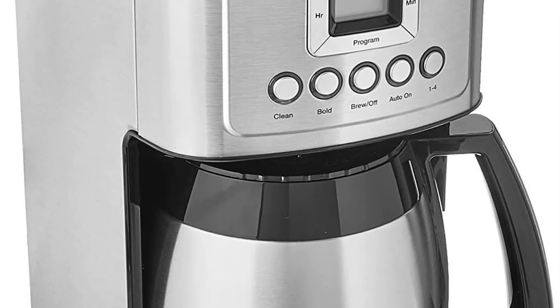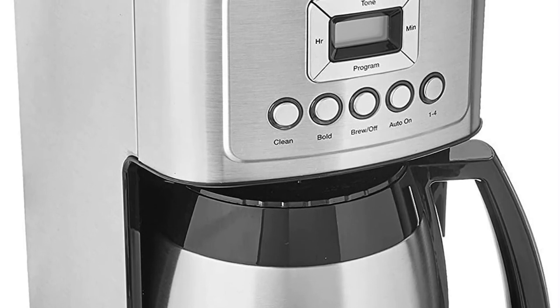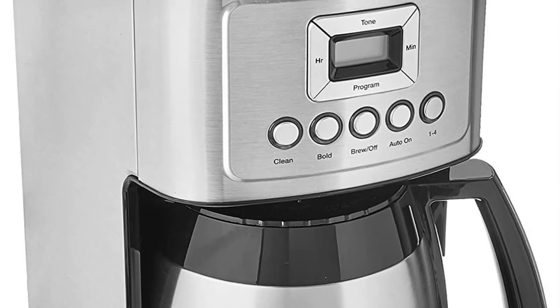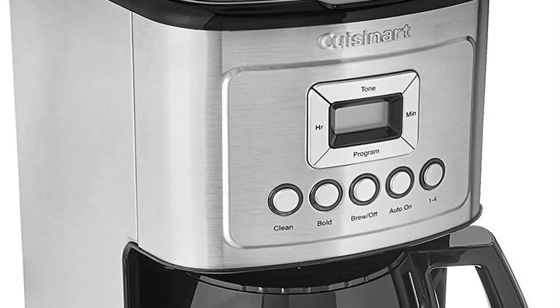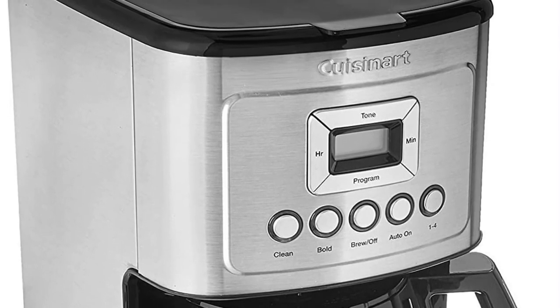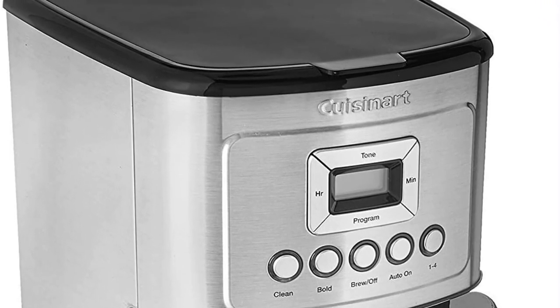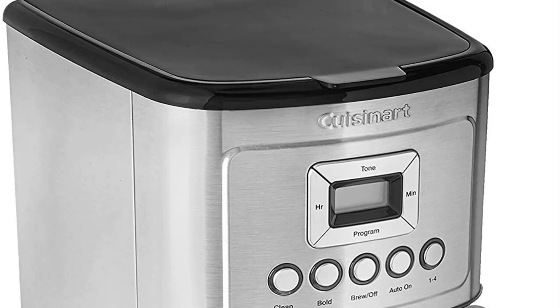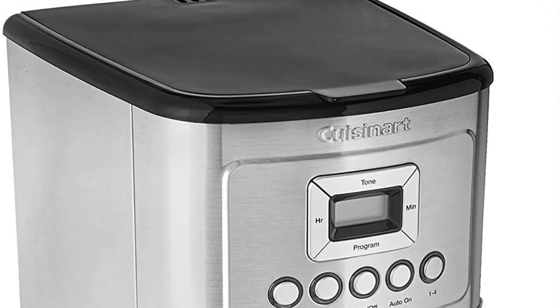Fully automatic coffee brewer with 24-hour programmability, 1–4 cup settings, 0–4 hour auto-off, and an optional ready alert tone. Easy-to-view water window for accurate filling, and Cuisinart's trademarked brew pause feature lets you enjoy a cup before the brewing cycle finishes. Reusable gold tone coffee filter and built-in charcoal water filter included. For updated pricing, please check the description.